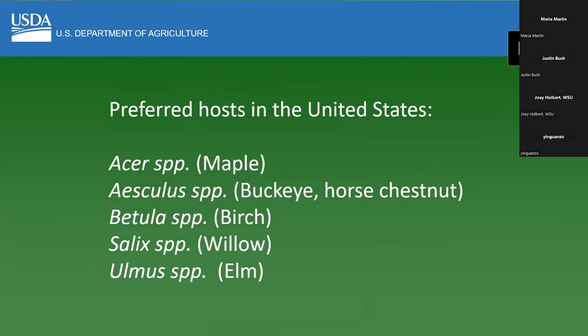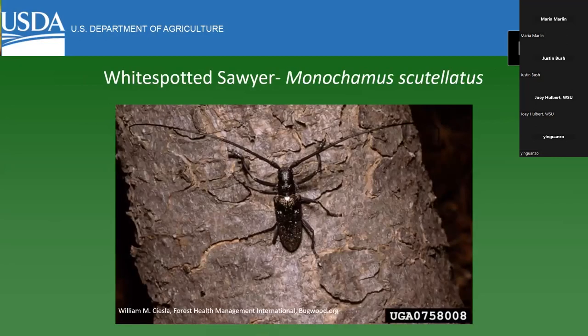The preferred hosts of Asian longhorn beetle are maple, buckeye, birch, and willow — it has other hosts, but these are its favorites. This is one of the lookalikes — we have some insects that look similar. This is the white-spotted sawyer; it's not as shiny as the Asian longhorn beetle, and there are a lot of other differences. But if you're in doubt, if you see something like this, take a picture and send it to us.